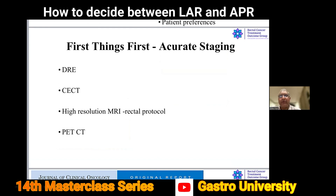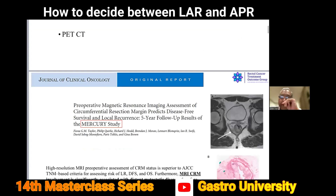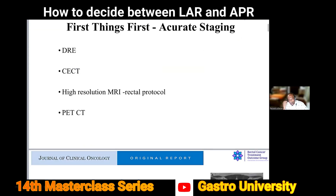CT scan is needed to know if there's disease in the upper abdomen and chest. High resolution MRI at rectal protocol is the key for local staging. PET CT scan indications are very minimal — some oncologists insist on it before neoadjuvant treatment and for reassessing disease after neoadjuvant treatment for systemic failure or progression.